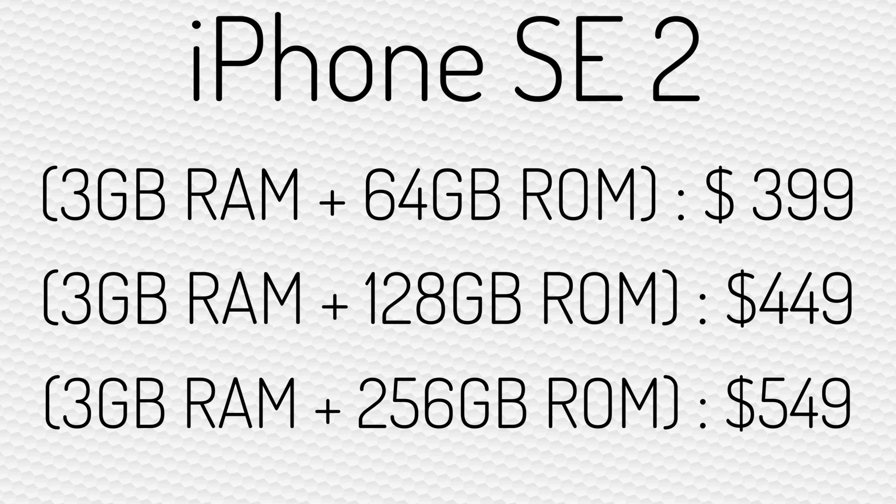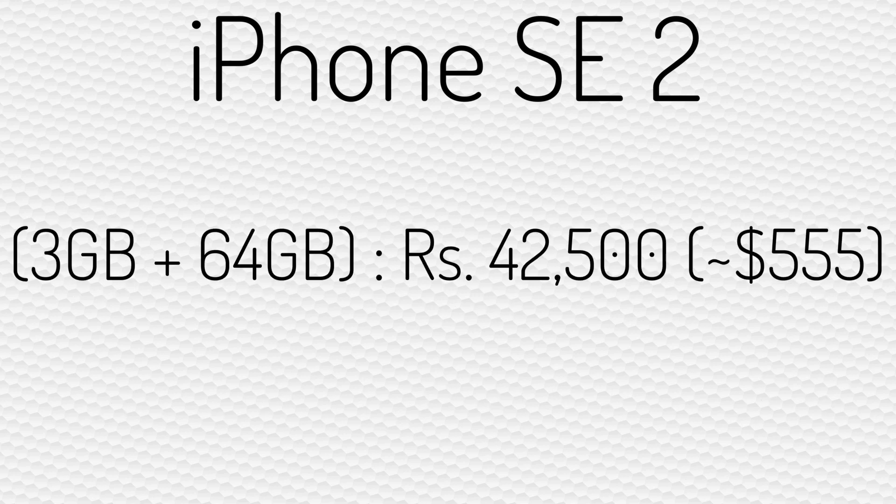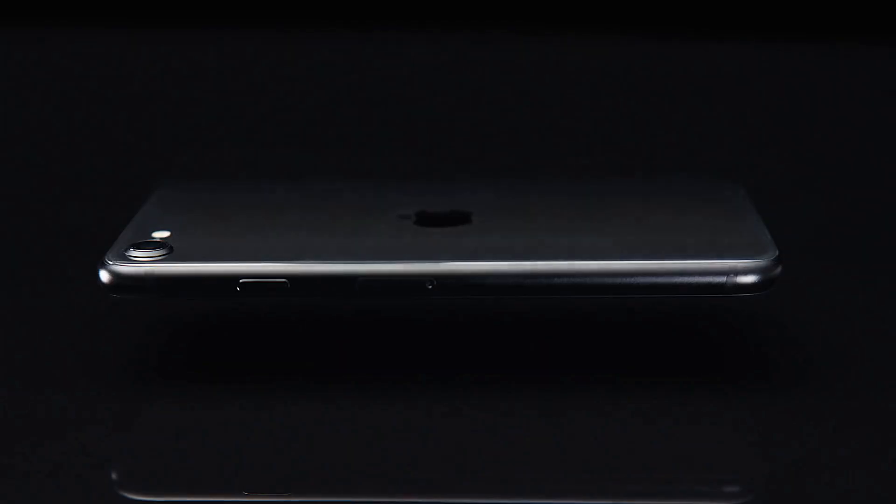When it comes to pricing in the Indian market, the base model of the iPhone SE 2 starts at 42,500 Indian rupees, which is around $555. So, what do you guys think about the iPhone SE 2? Let me know in the comments down below.